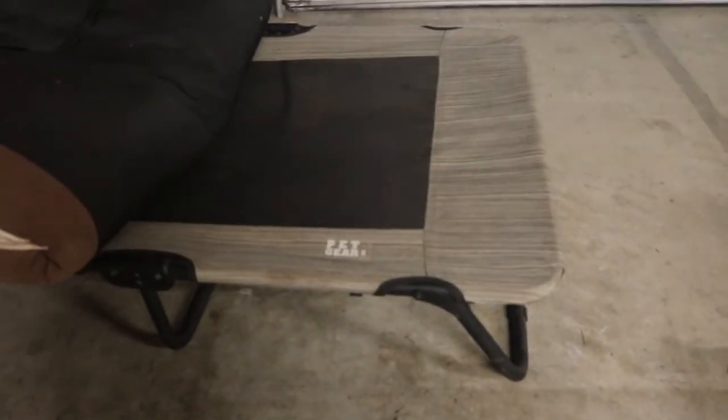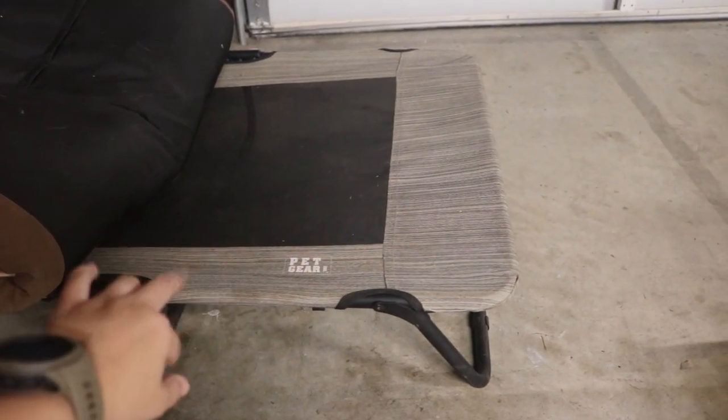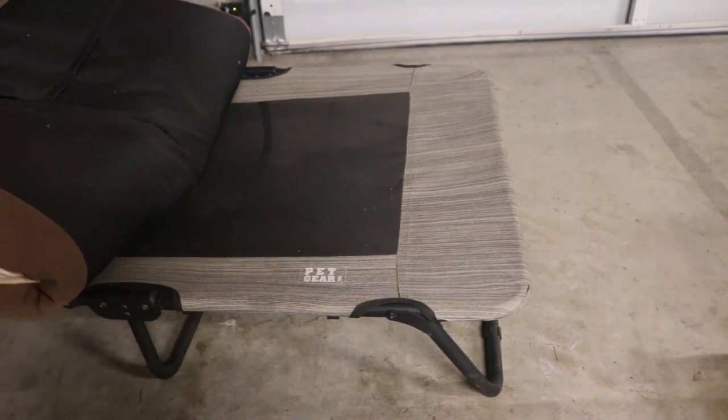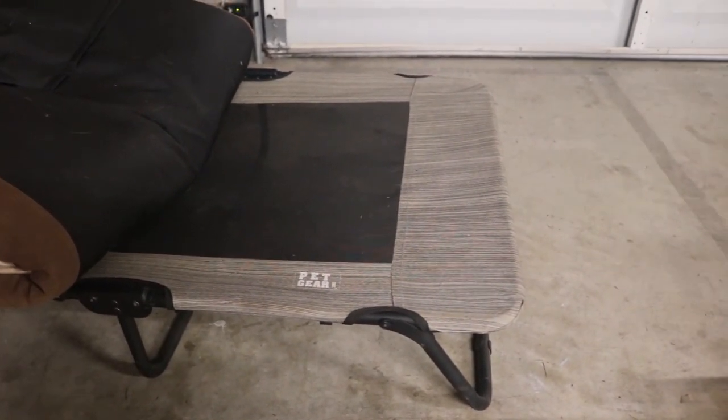I did end up moving everything into a bin because we had an extra one, and it's just much easier to see all of her stuff. I will also be taking her folding soft dog bed cot, because it fits easily in the back seat and it'll be nice to have in hotel rooms and things like that.